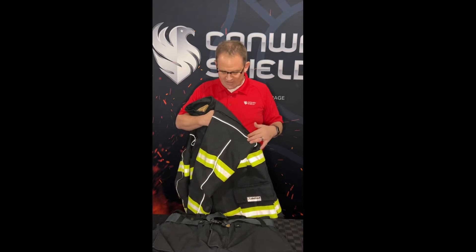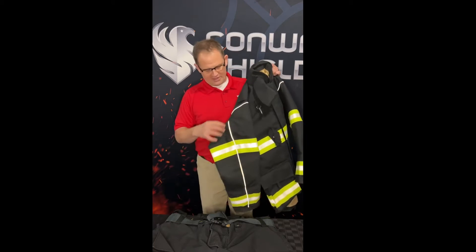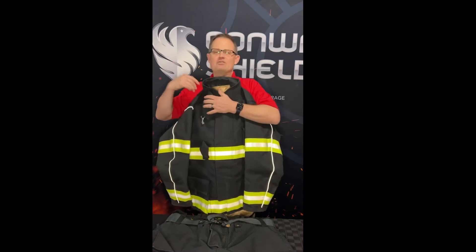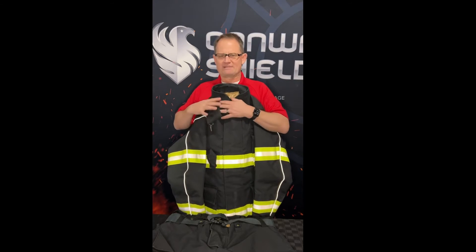In addition to the athletic cut, you'll see the reflective piping on the seams. They have that on both the jacket and the pants — it's a standard feature on the Stealth, not something you have to worry about adding. It's designed to give you higher reflectivity at night when you're working on the highway and want to be seen better.